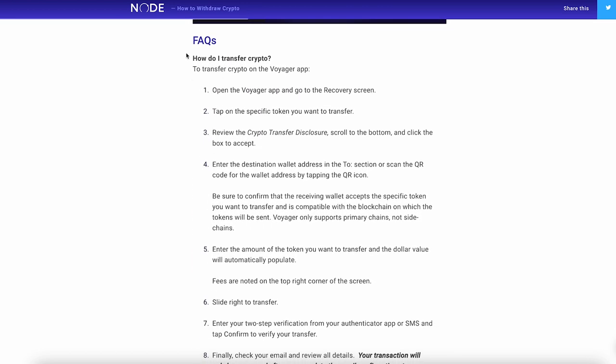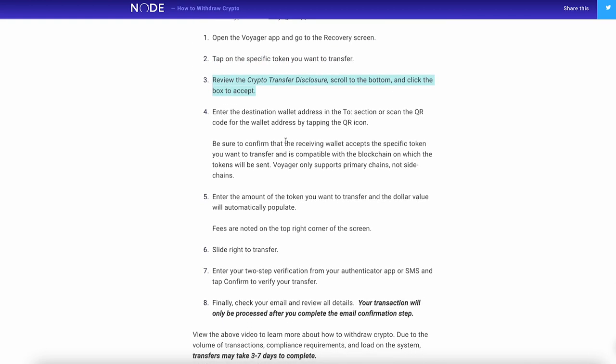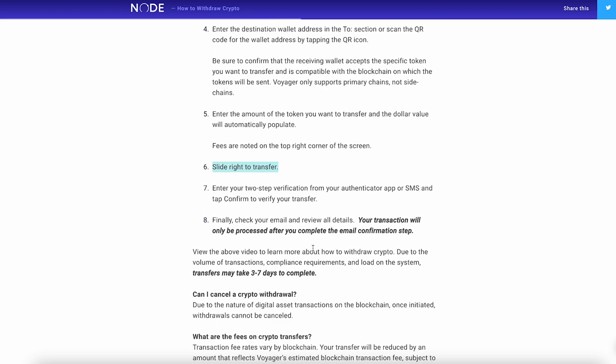Here are some FAQs. How do I transfer the crypto? Open the Voyager app, go to the recovery screen, specify the token you want to transfer, review the crypto transfer disclosure, enter your wallet address, enter the amount — which is all of it — and then slide right to transfer.